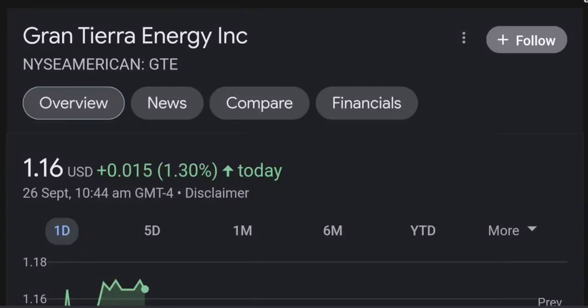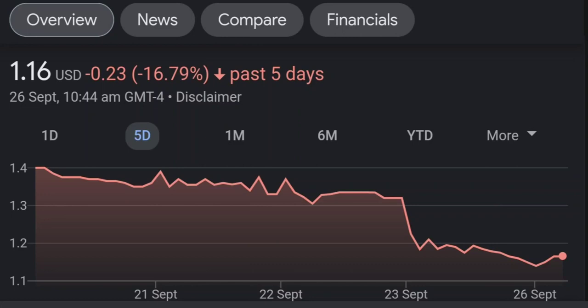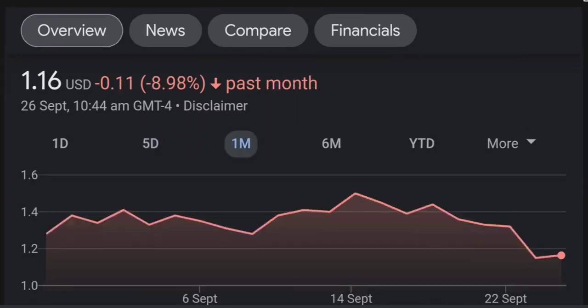Hello guys, welcome back to our YouTube channel. This is a technical analysis on GTE. It made a nice run from this accumulation or consolidation area, and right now it seems to be overbought. If we go back to the weekly chart, I am a little bit concerned about this shooting star doji candle — this usually means a reversal pattern, so it seems like the selling pressure is quite high and it might be the start of a reversal downward.